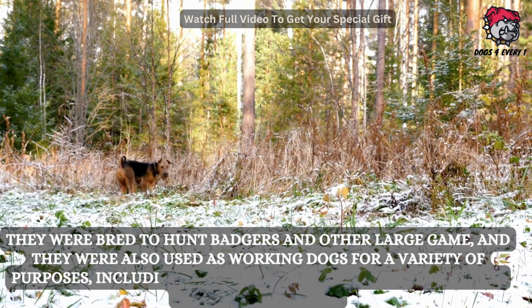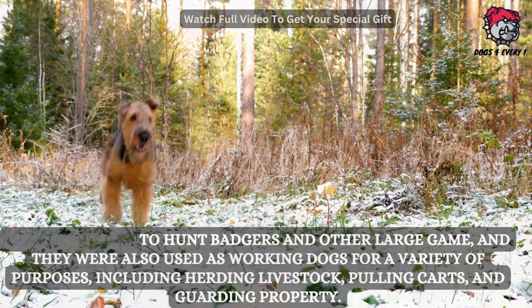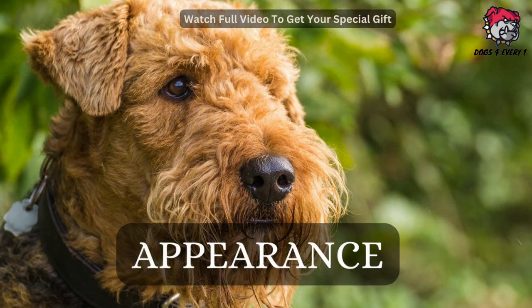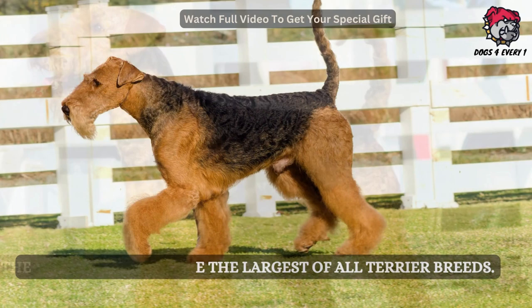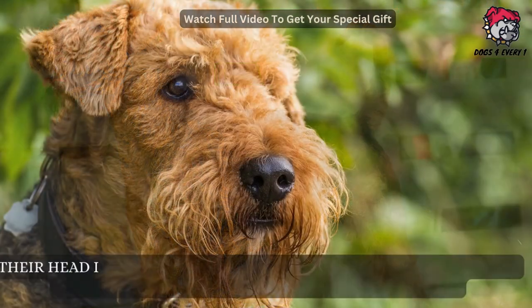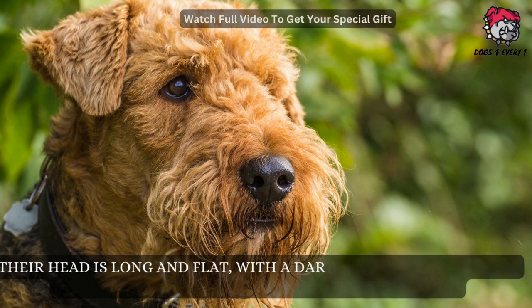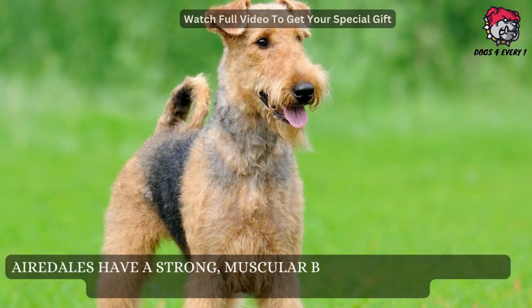Airedale Terriers are the largest of all terrier breeds. They have a long, wiry coat that is tan with black markings. Their head is long and flat with a dark nose and small dark eyes. Their ears are V-shaped and fold forward.